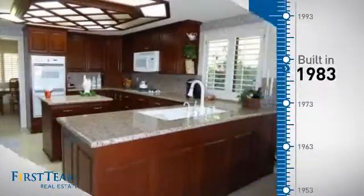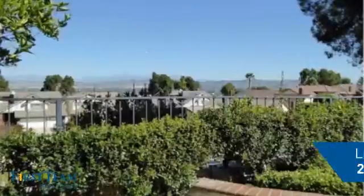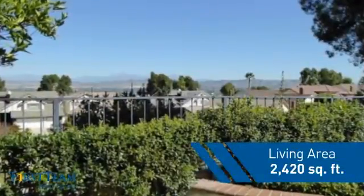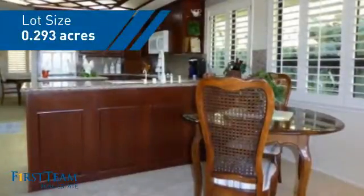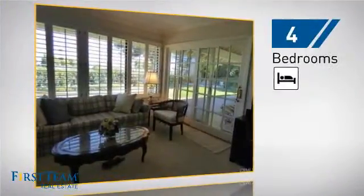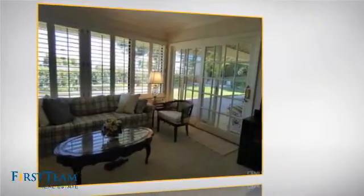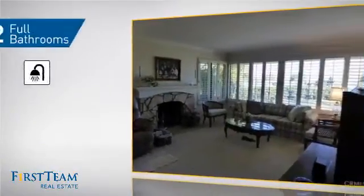This property was built in 1983 and features over 2,400 square feet of space, giving you a spacious layout to play host or kick back and relax after a long day. Inside you'll find four bedrooms so everyone has a private space to come home to, as well as two full bathrooms.